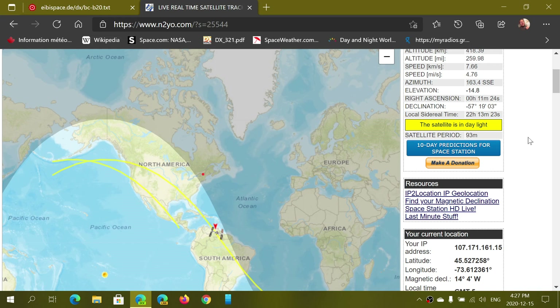n2yo.com is the place. I will be sharing the webpage with the exact string that gives it the International Space Station track, so when you click on the link in the description below the video, you should already be tracking the International Space Station.